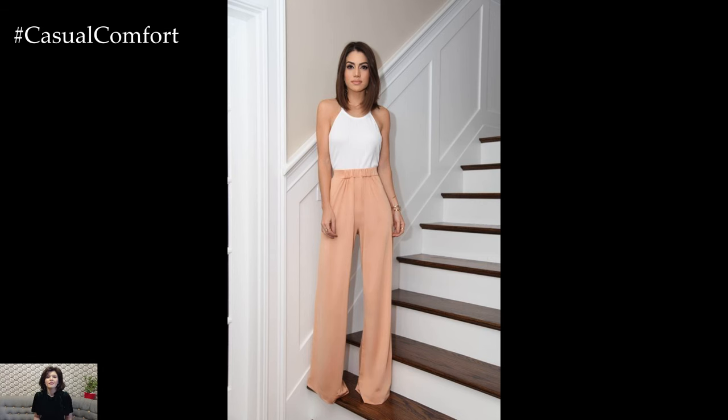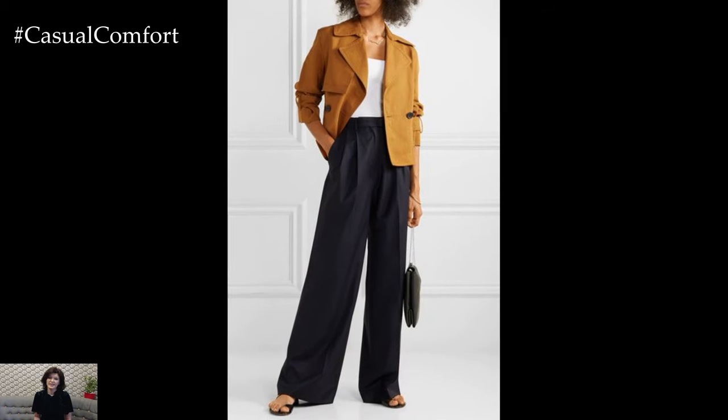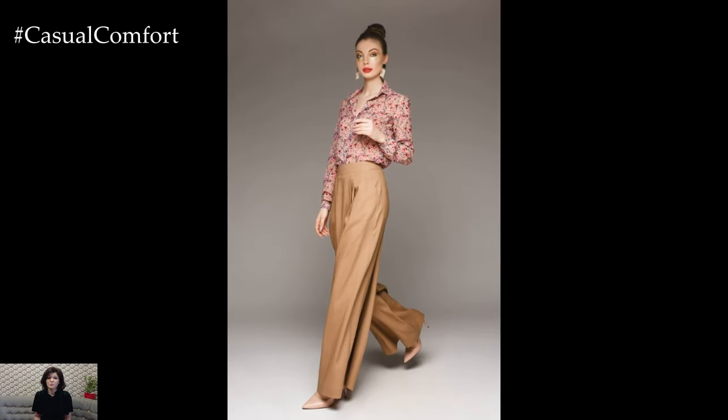Create a breezy and feminine summer look by pairing Palazzo Pants with a lightweight tank top or a cropped camisole. Choose Palazzo Pants in a breathable fabric such as linen or cotton in a soft pastel or summery floral print. Accessorize with a wide-brimmed hat, oversized sunglasses, and espadrille wedges for a laid-back yet stylish ensemble that's perfect for beach vacations or brunch with friends.